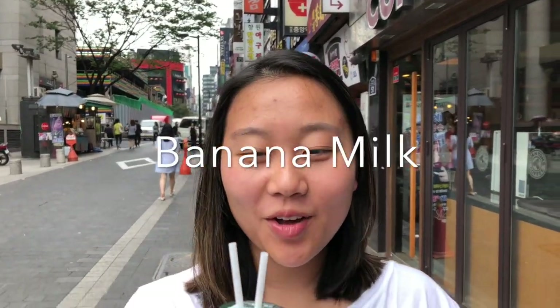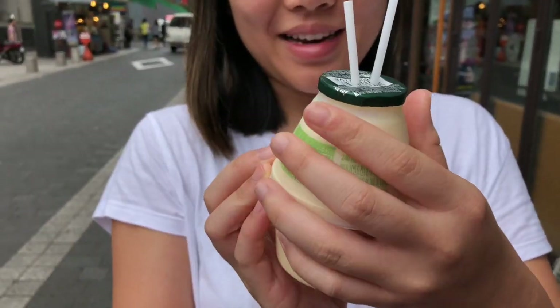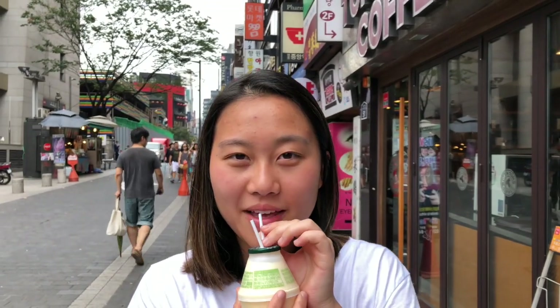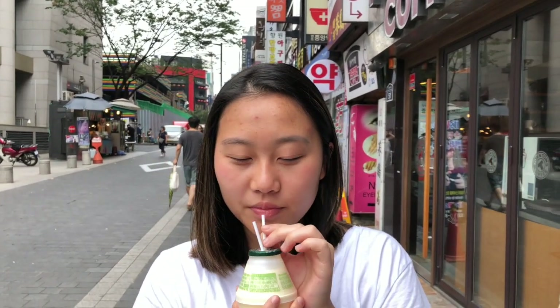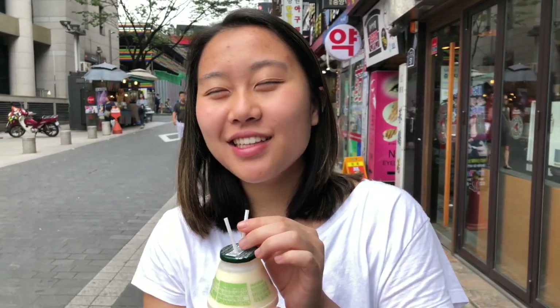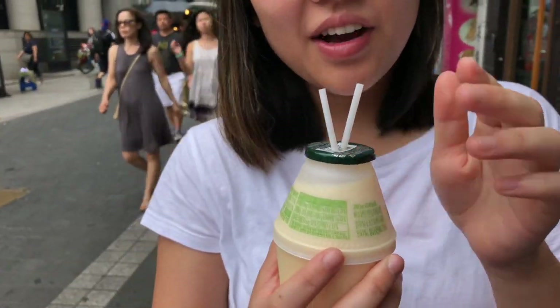Here we have something called banana milk — I'm not sure because I can't read Korean, but it looks super good. They give you a little tiny straw. It does taste like banana; I think it's an artificial banana taste. It's very refreshing but not my favorite.